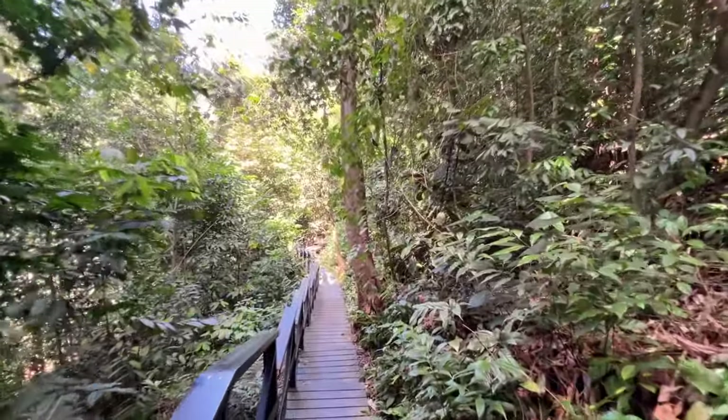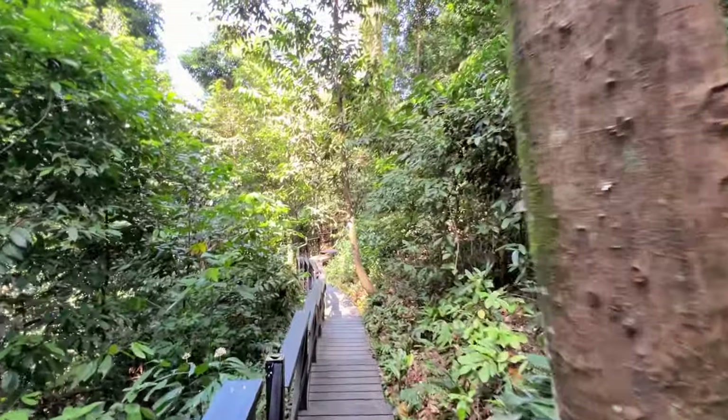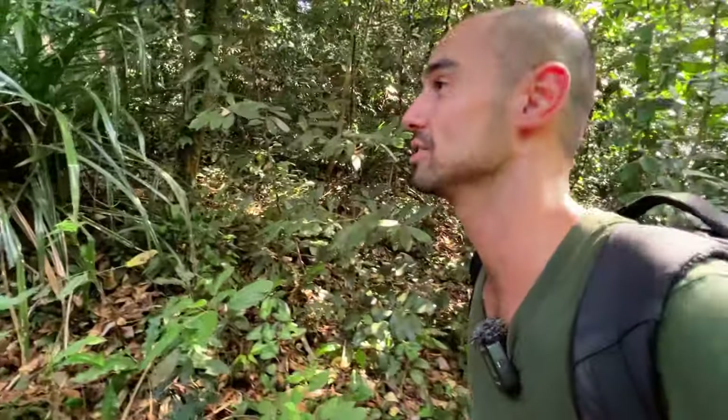This park is government owned so they could just get away with not charging anything at all, but this park needs maintenance and that costs money. This is really right in the heart of Kuala Lumpur — the government could decide to destroy this piece of forest if they really pushed through, but they choose to maintain it. So I don't think it's unfair to charge, even though 40 ringgit is quite a bit for a forest.